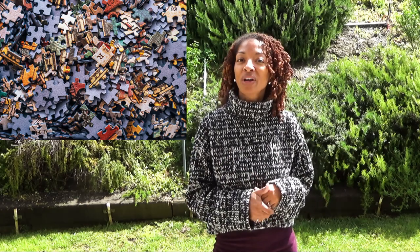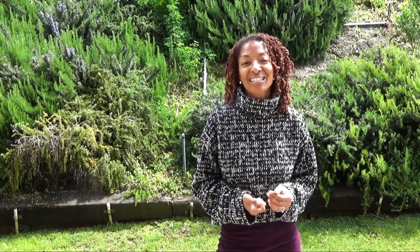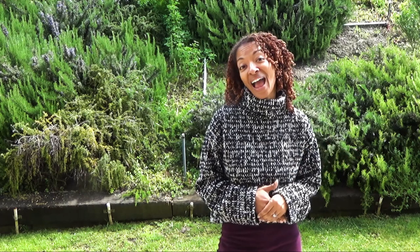Another thing that my husband and I haven't done in a while that we talked about doing is putting together a puzzle. In the past, we would purchase a puzzle with a lot of pieces and sit at the table and spend time working on it until it was all done. Now that we're at home more, that's something we said we could do again. We would have to purchase a puzzle since we don't have one, but it's something we're considering.